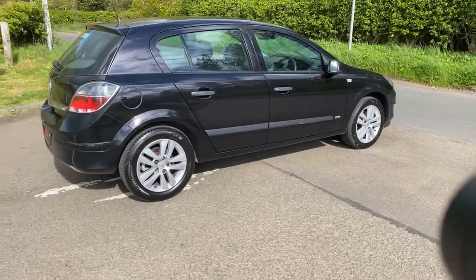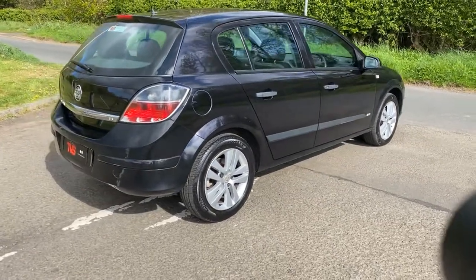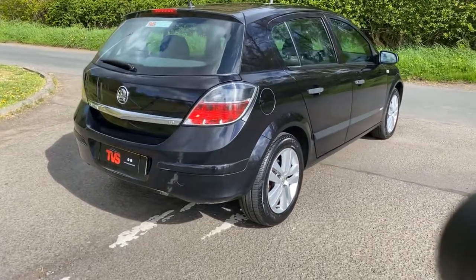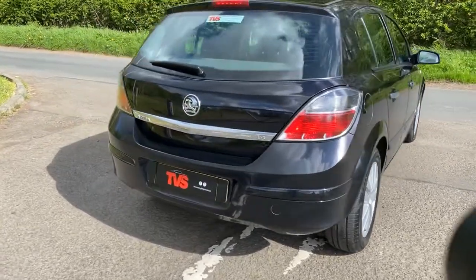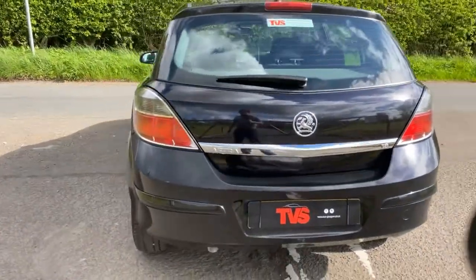It comes with two Vauxhall keys and it has comprehensive service history — it has nine service stamps, which is absolutely fantastic. It's also had the timing belt and the water pump replaced, and it's just had a full service at our workshop.